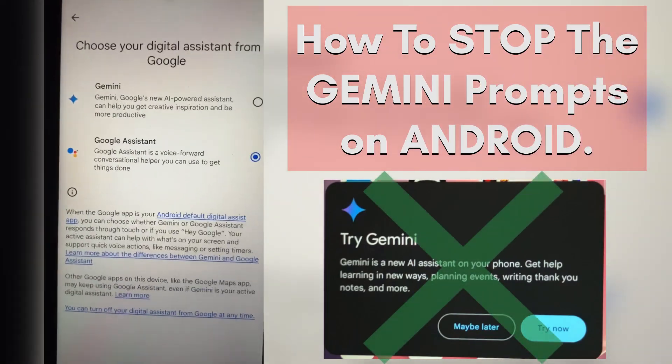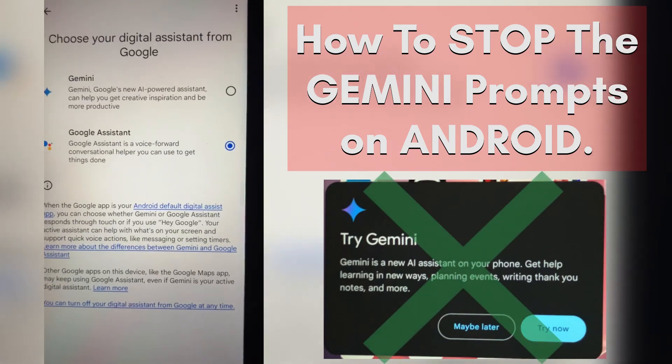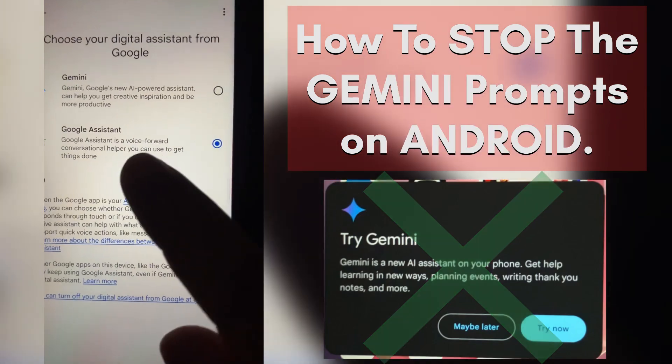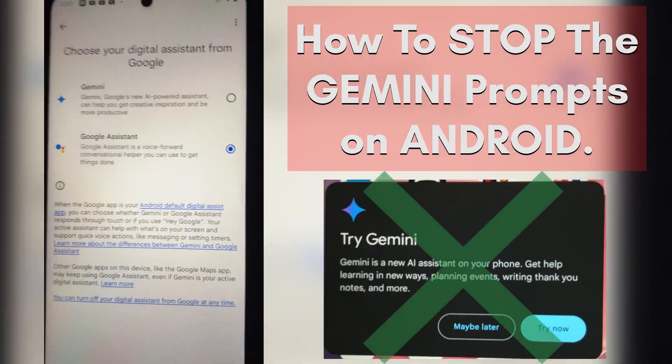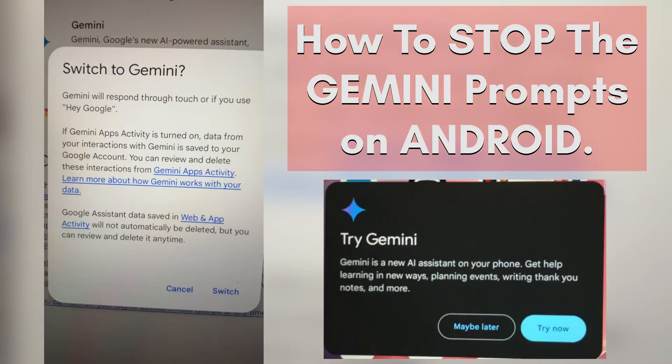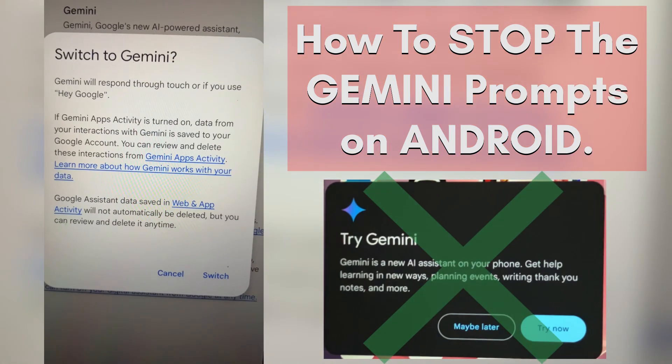Here are the voices — here's the important part. Now go down to Digital Assistants from Google. Under Digital Assistants from Google, you're going to have two radio buttons. Right now I have it set to Assistant, but it will constantly pester me to switch to Gemini.